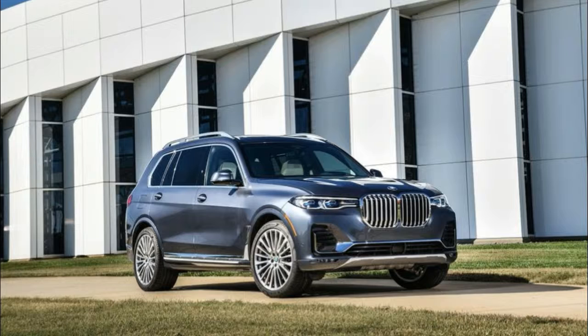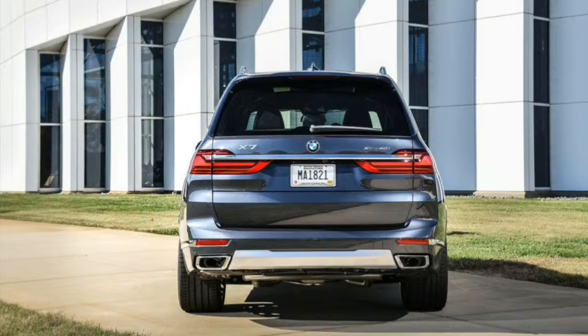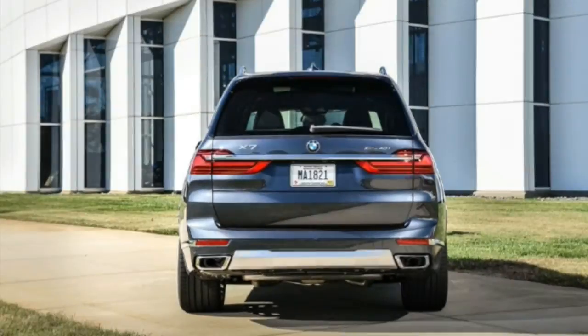The 2019 BMW X7 is the German automaker's late entry into the three-row luxury crossover SUV arena, but it proves itself worth the wait with excellent interior space, fine road manners, and a cabin worthy of comparison to its prettiest rivals. It has a conventional SUV shape with the usual subtle filigrees and fill-ups of BMW taste.